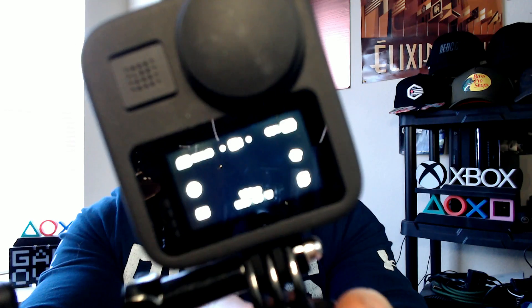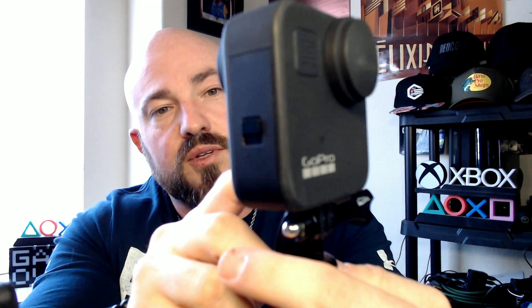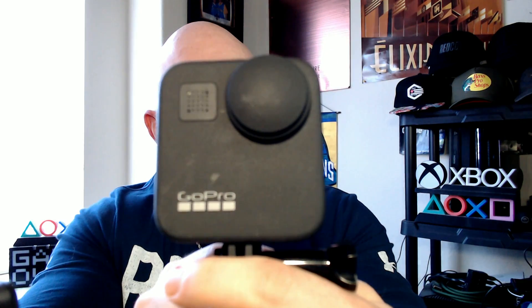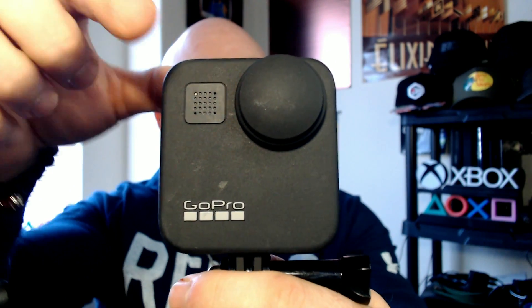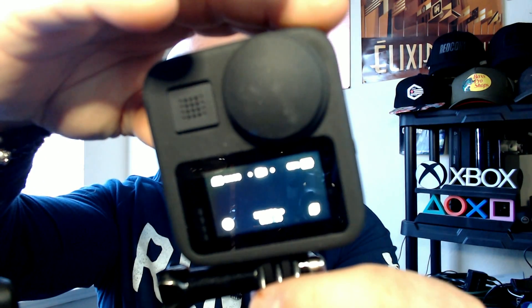They've got a few more versions of the Hero that have come out since. I actually have it turned on already — you can do time-lapse. It'll record at 5.6K at 30 frames per second to utilize both lenses. You have a microphone on the front and back, and it is pretty good at canceling out wind noise.